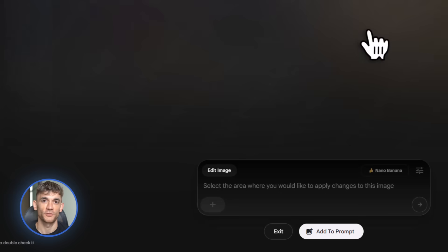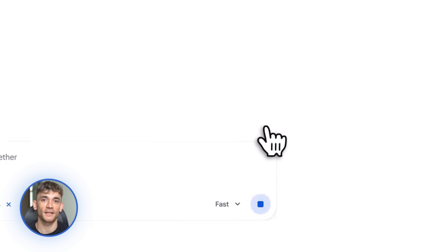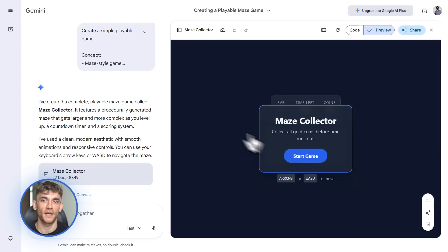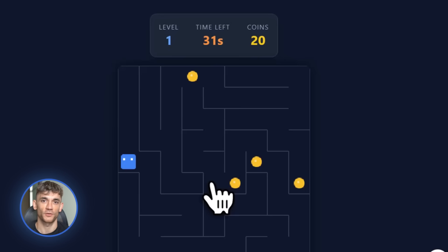Now here's where things get really fun: YouTube's Playables Builder prototype. This is in early testing, but it's absolutely insane. You can now use text or video prompts to create playable games — powered by Gemini 3 Pro. You describe a simple game concept, like a maze game where you collect coins, Gemini generates a working prototype, and then you can embed it directly on YouTube.